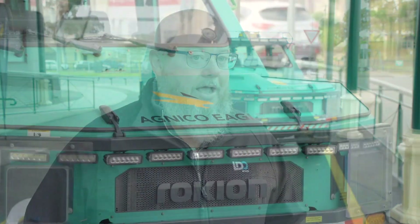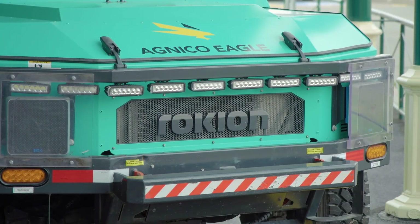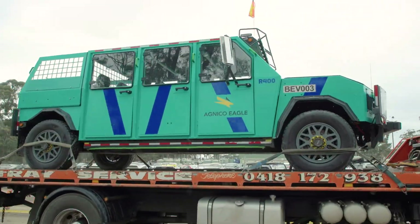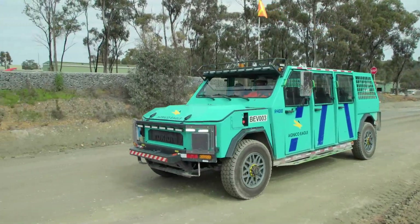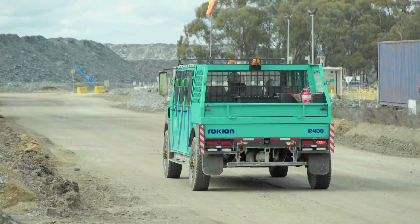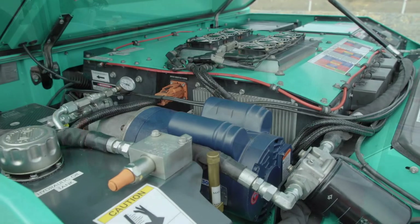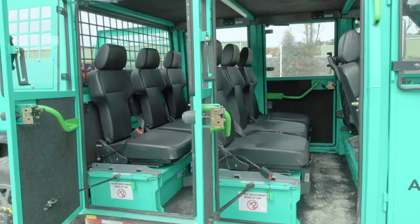The Rokion R400 is a ground-up designed battery electric vehicle, designed specifically for underground mining. That allows us to build a design that's suited for the environment and make it a lot more rugged than a standard vehicle, so you get more longevity out of the machine. We also have smaller machines — the 100 and 200 — as well.